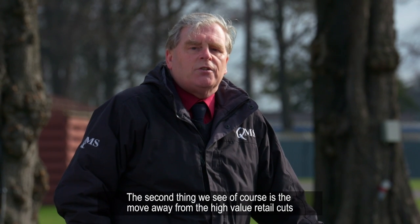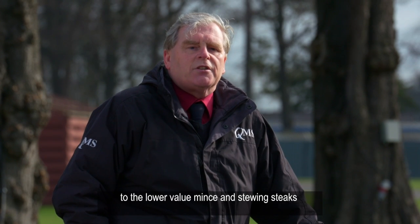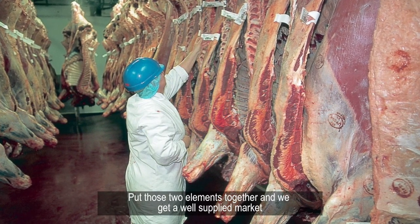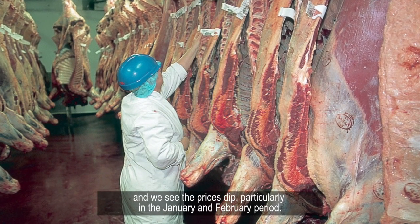The second thing we see is the move away from high value retail cuts to the lower value mince and stewing steaks, which influences the amount of money that the processor has in his pocket. Put those two elements together and we get a well-supplied market and we see prices dip, particularly in the January and February period.